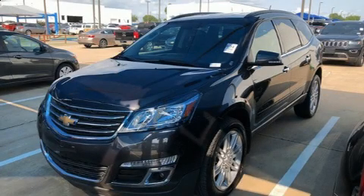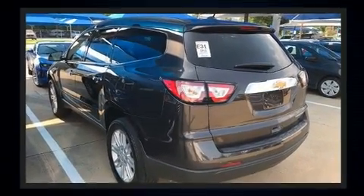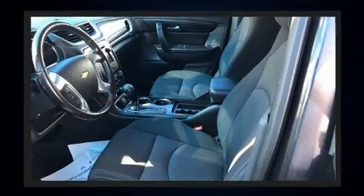Load your family into the 2015 Chevrolet Traverse. Under the hood you'll find a six-cylinder engine with more than 270 horsepower, providing a spirited yet composed ride and drive.